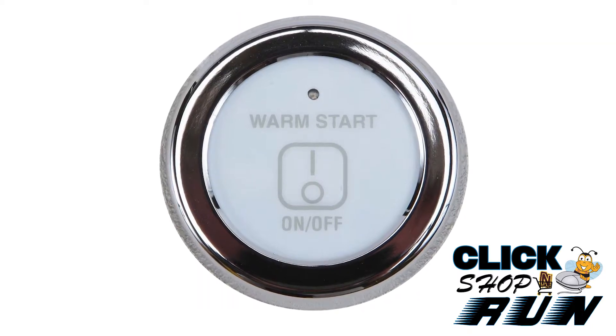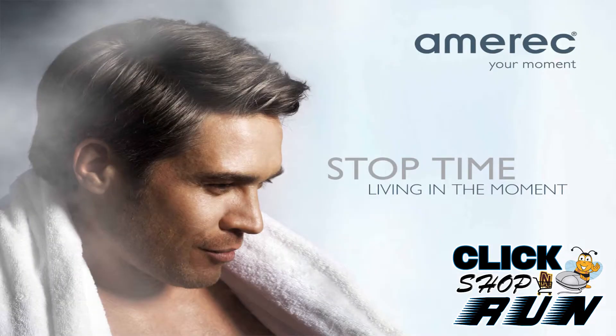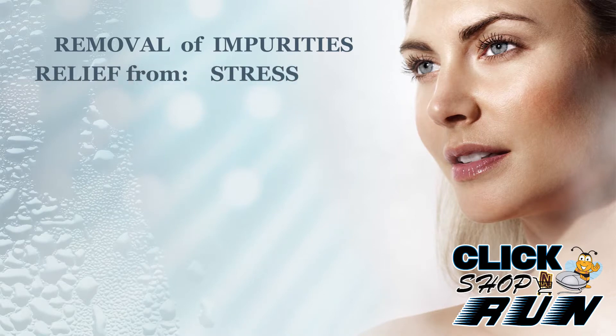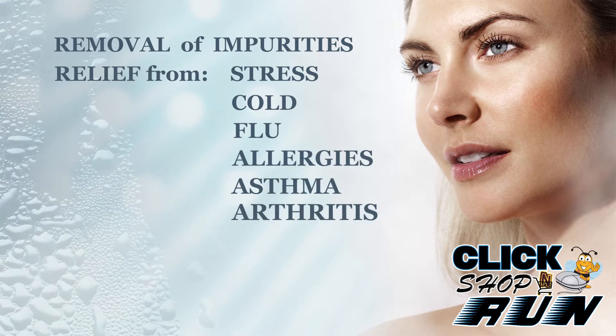Or you can get the steam rolling in 60 seconds with the optional Warm Start feature. On top of all this relaxation and overall sense of well-being you'll receive with a steam shower, you'll also receive other benefits like hydrated skin, removal of impurities, relief of stress, and also relief of cold, flu, allergies, asthma, or arthritis symptoms.